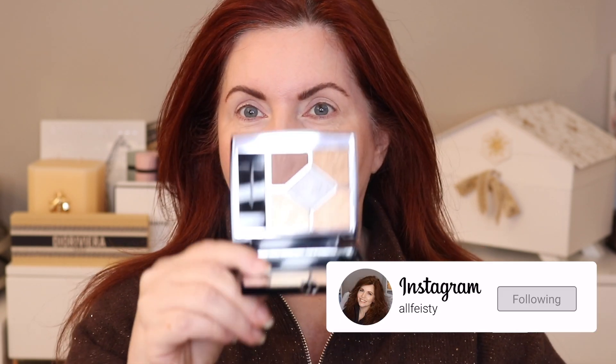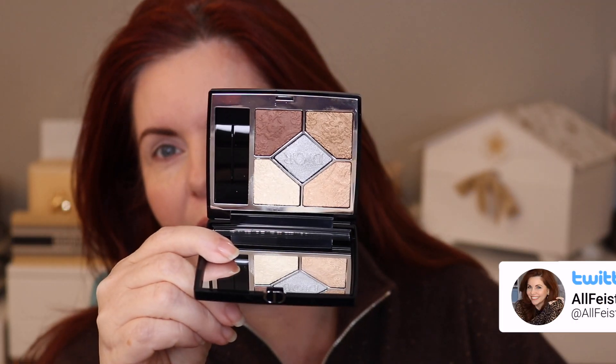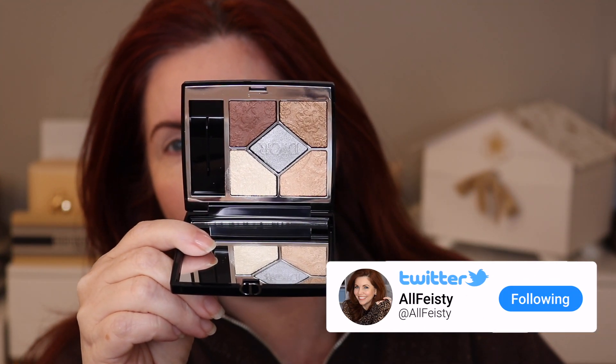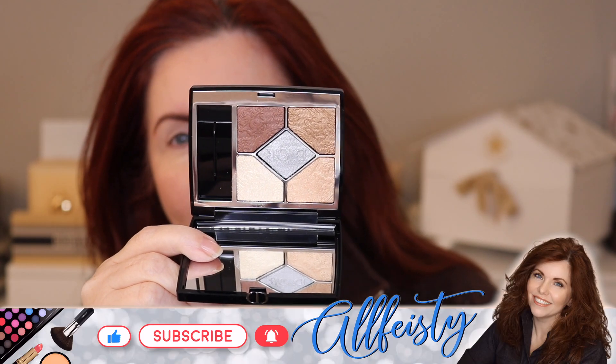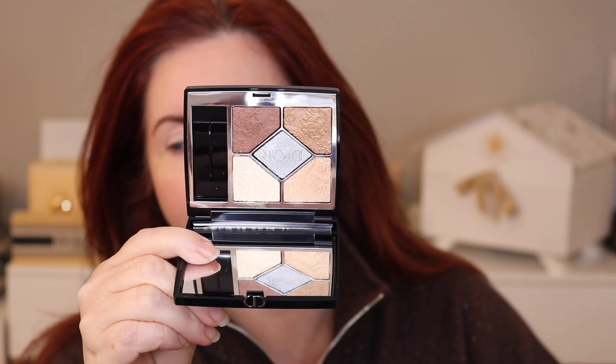Hey everyone, so today we have the other Dior Quint. This is the Promenade Dore from the Dior Holiday Collection. I did an entire video with the Dior Holiday Collection — the lipstick, the blushes, and the eyeshadow — but I did not have the Promenade Dore. It was sold out for a little while on the Dior site, and now I have it. So today we're going to use this one on the face.